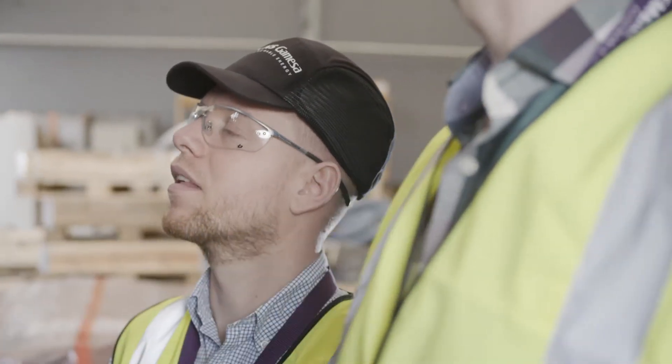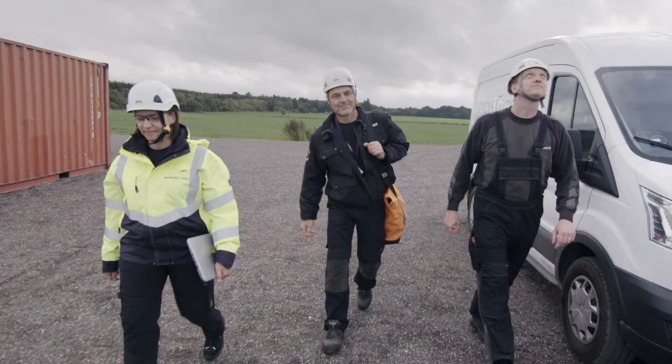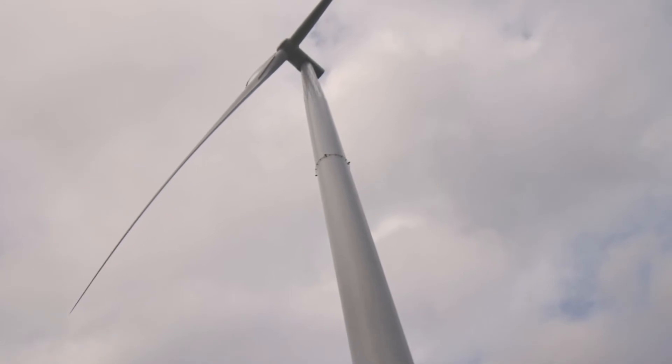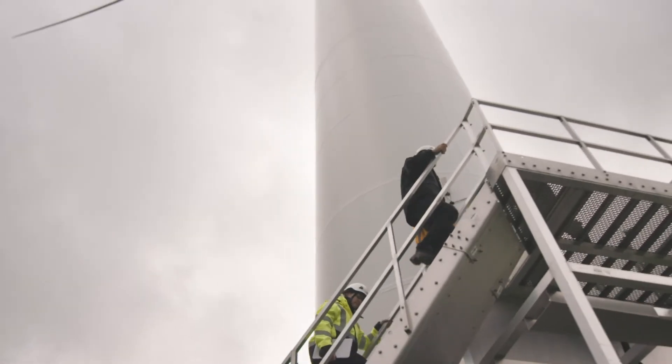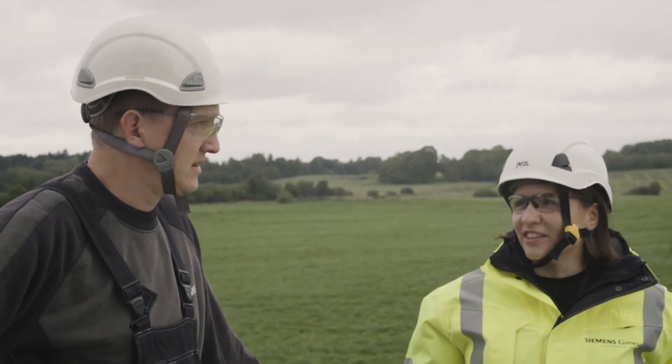My name is Peter Bjerregaard and I work as a high voltage design engineer in our R&D department for offshore wind turbines. Personally it feels really good — I really like it to be out there. I really like to go to the turbines and do some work on that, and standing up in the nacelle, it's the best office in the world.